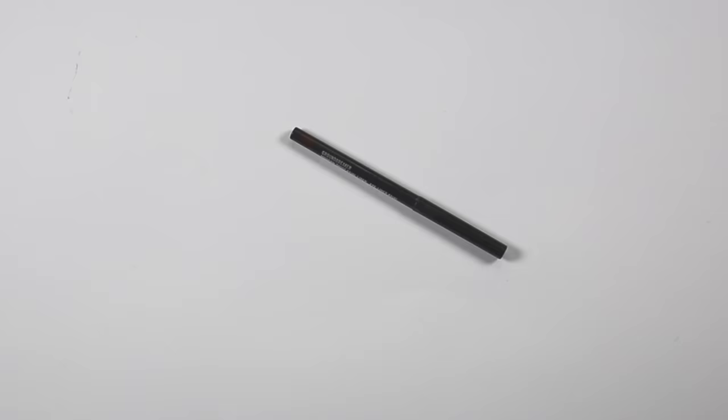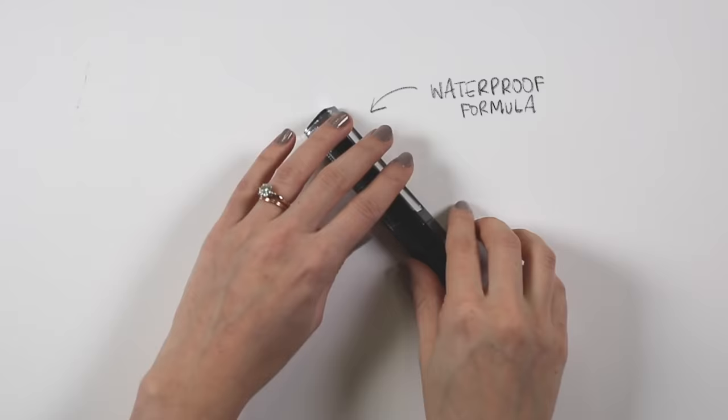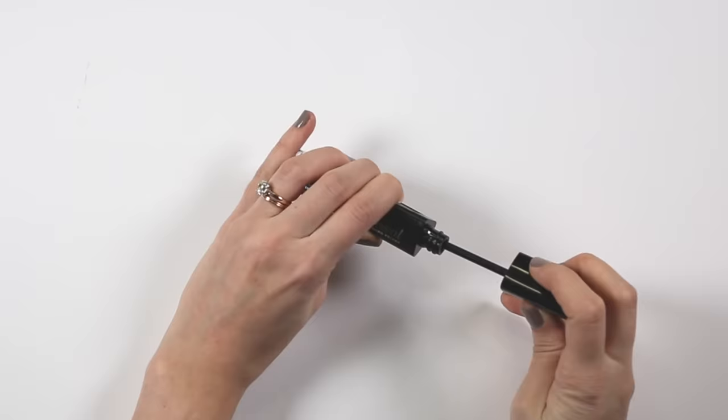For mascara I've picked a waterproof formula because I think this works really well for day and night — it's going to last longer and keep the curl in your lashes longer. This one from Bourjois just gives so much length to my lashes, which is why I really like it; it's a bit more subtle but very pretty.